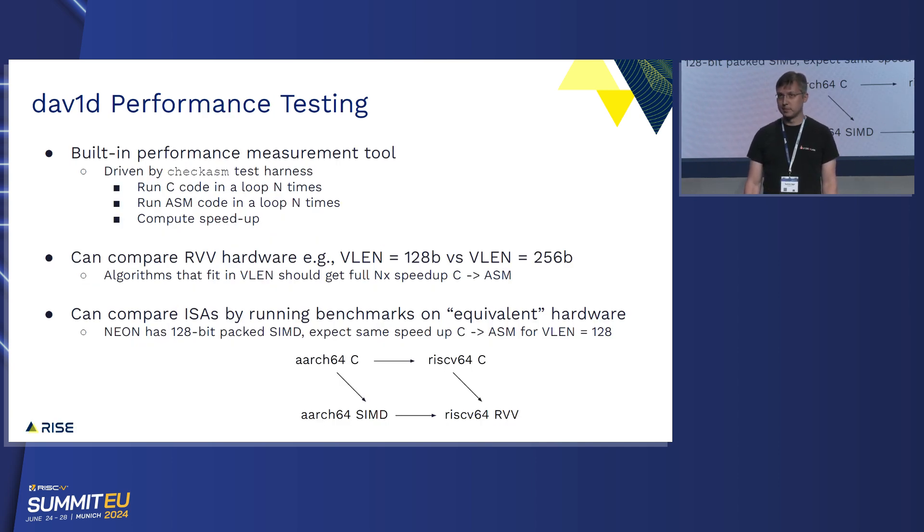DAV1D also has great tooling for performance measurement. Within the checksum framework, it runs the C code in a loop N times, runs the assembly code in a loop N times, and then computes the speedup. This lets us see if our RVV code is actually faster than the C code, do comparisons to other implementations — so we can look at a VLEN of 128 versus a VLEN of 256 and expect a proportional increase in performance if you widen your SIMD — and also compare ISAs. We can find equivalent-class hardware, run the same benchmarks, and compare them to see if the software is performing as expected. You can compare C code to C code to see if scalar code is executing equivalently, C to assembly to look for the proportional speedup, and assembly to assembly to make sure you're using the right algorithms.